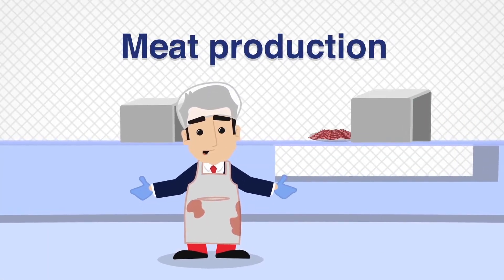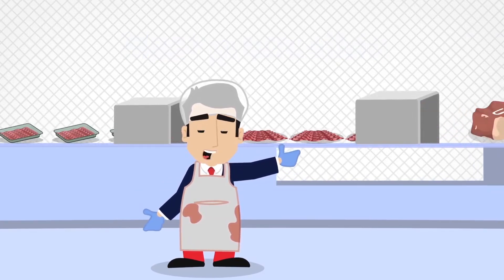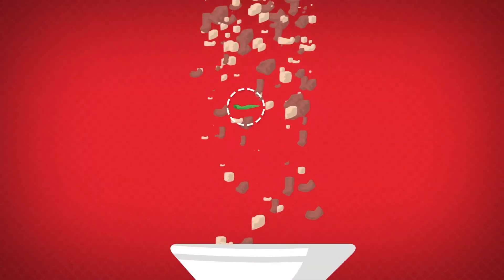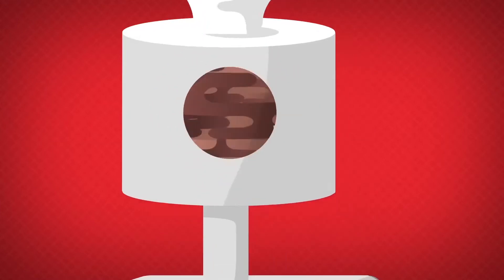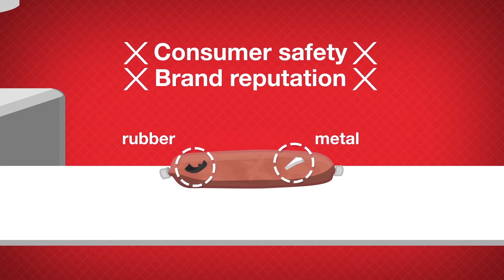Detecting foreign bodies or unwanted pieces of bone in meat products can be a difficult process. Contamination risks can occur at the pre-production stage as well as during processing, leading to unexpected foreign bodies in your meat products — not great for consumer safety or brand reputation.